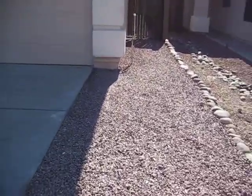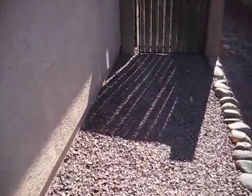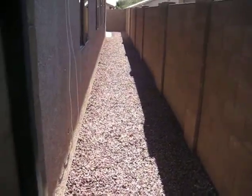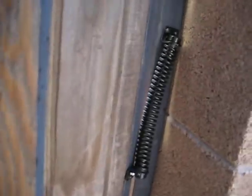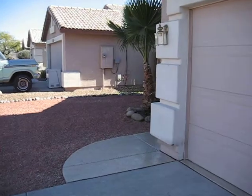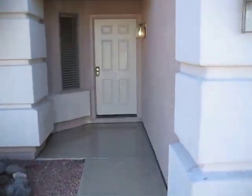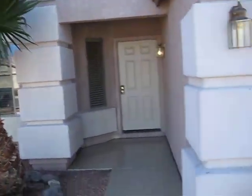We can see nice landscaping rocks up along the side here. There's a side gate going to the back, into the backyard, which is all nice landscaped rock for low maintenance. The gate has automatic closure on it for pool safety — it shuts by itself. We can see there's a nice epoxy redone surface leading up to the front door, and a nice palm tree in the front yard.